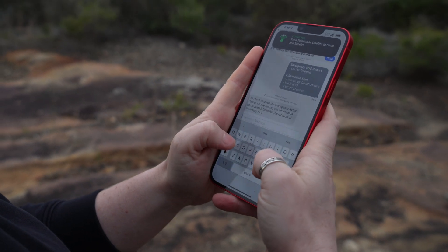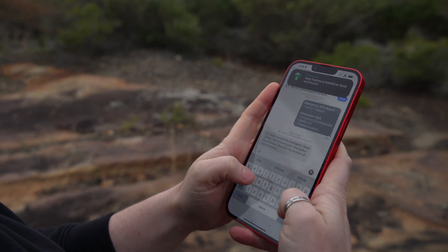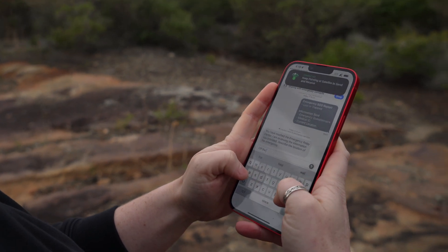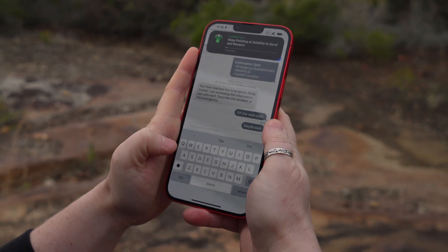Once that initial info is beamed up to the satellite, you'll get a response back from the Apple relay team. They were asking more information about my location, and if there was any other information I could or wanted to provide. They'll message you back and forth as much as you need, and they'll let you know when help's on the way. This was actually pretty cool — I was out in the world testing this feature IRL, communicating with real live satellites.